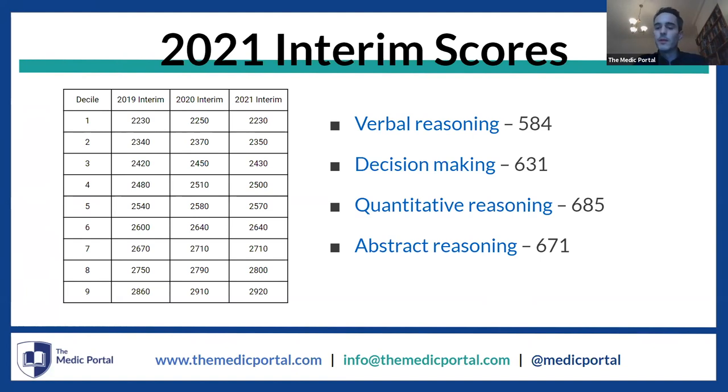A quick note on verbal reasoning as well. The verbal reasoning interim score is higher than it has been quite a bit compared to previous years. It's still obviously the most challenging area of the UCAT — the score is slightly lower, which reflects that — but it is higher than in previous years.